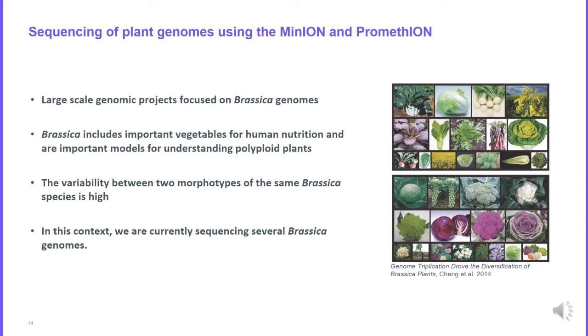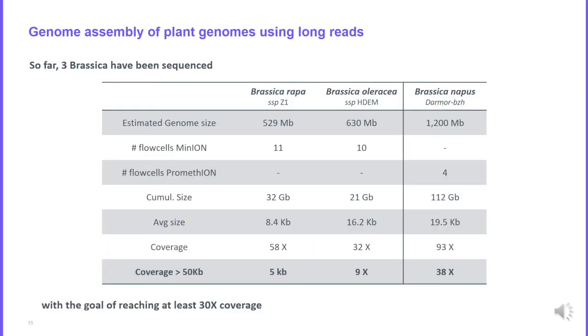We decided to sequence four Brassica genomes. We first sequenced Brassica rapa and Brassica oleracea using the MinION device, generating about 10 flow cells per species. Our main goal was to obtain 30x coverage for each genome, with an average read size of about 16 kilobases for Brassica oleracea, and lower for Brassica rapa. More recently we sequenced the Brassica napus genome using the PromethION device — only 4 flow cells — generating around 100x coverage, with an average read size of around 20 kilobases.